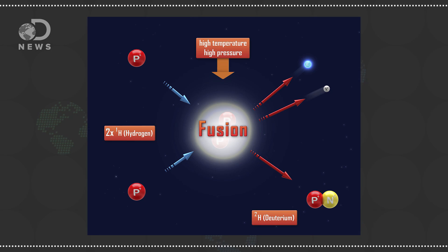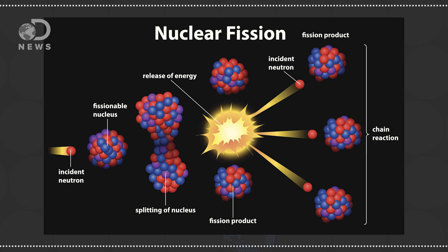Nuclear energy comes in two flavors: fusion or fission. Fusion is when two hydrogen atoms fuse; fission is when large, heavy atoms are broken apart. Both release energy, and both have pros and cons, but so far we've only figured out nuclear fission. So when I say fuel, I'm talking about fuel for nuclear fission.